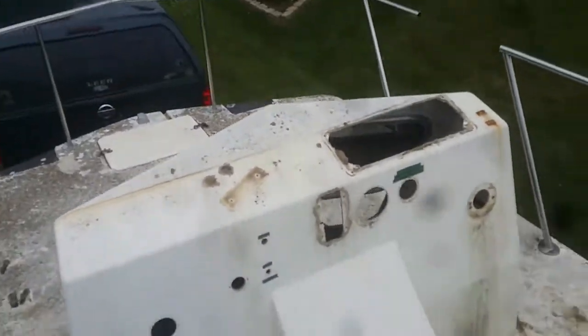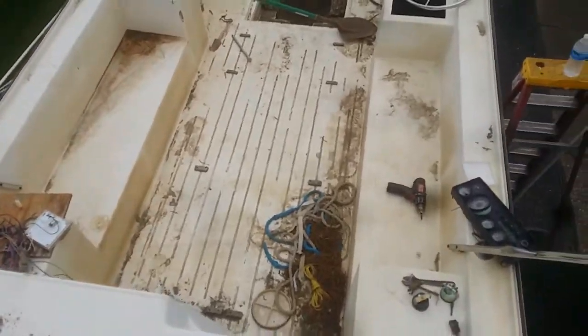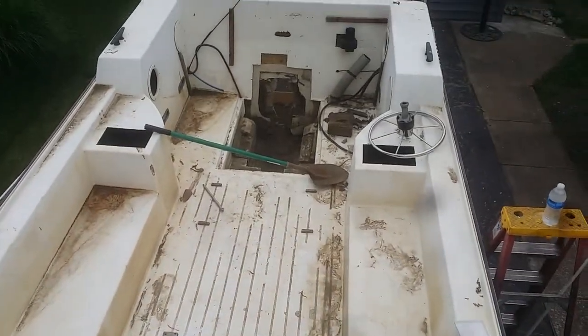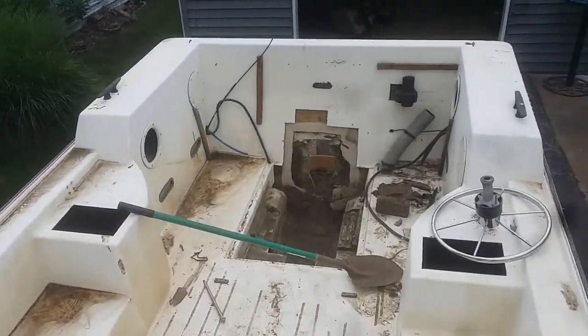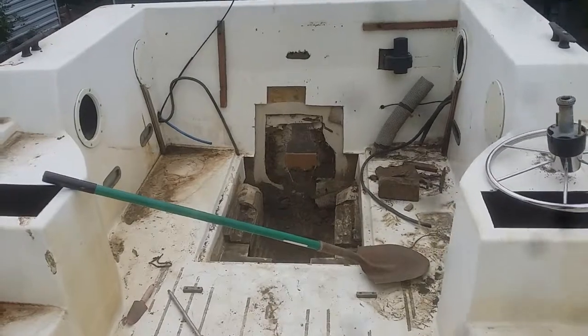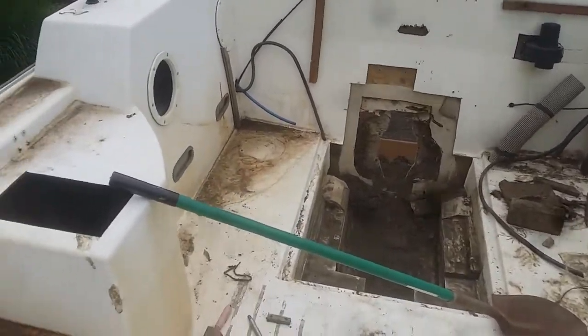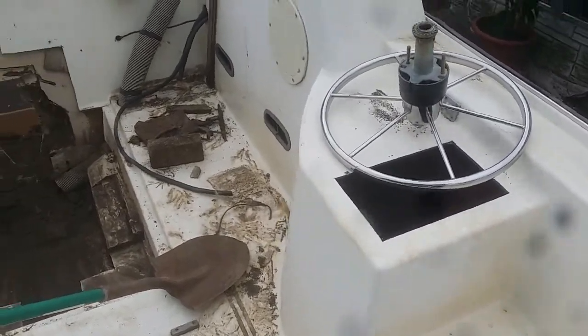Helm seating. We're taking an instrument panel out and I thought I'd better get a video. Back deck. Back to the engine area - two square holes that we have no idea what they're for.